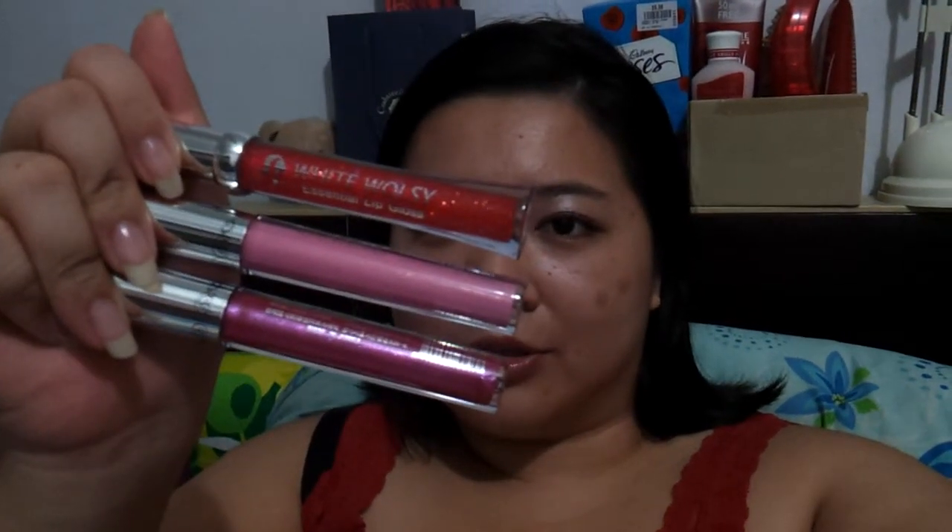Hi everyone! I just received my lip glosses which I ordered from a Gmarket seller, I think it's Star Beauty. These are the three Cello lip glosses which I ordered on March 8th and just received today via normal post — the 19th. I got these through a group buy event on Gmarket, so instead of the regular price of three for $11, I'm getting them at $9.90.